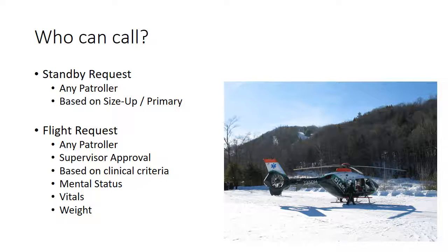Our guidelines at the skiway state that any patroller can put the helicopter on standby, which means we call them, tell them we might need them, and they get everything ready, turn the helicopter on, and wait for us to call them back. It's fine to make that standby request based on your general impression or primary assessment if you think the patient is severely hurt. Any patroller can request the helicopter to fly, but that request must be approved by a patrol supervisor and/or area management.